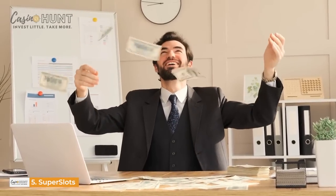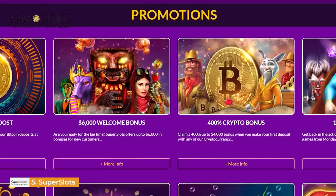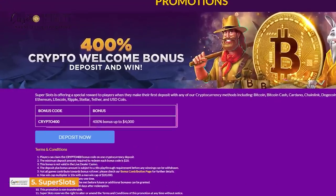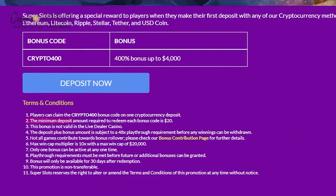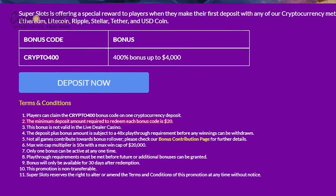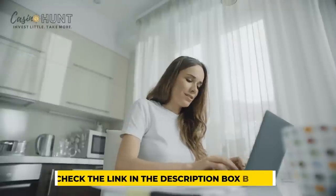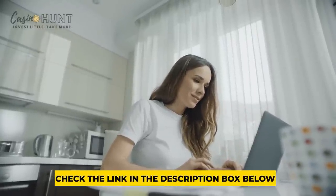You also get to enjoy superhuman abilities with Super Slots bonuses. Bonuses here include the 10% weekly rebate, a welcome bonus, and a special cryptocurrency offer. The most intriguing is the 400% deposit boost up to $4,000 crypto offer. You can unlock this bonus when you sign up, make a deposit of no less than $20 with an accepted cryptocurrency, and apply the coupon code CRYPTO400. Check out the links in this video's description to grab more offers available on our recommended casino apps.